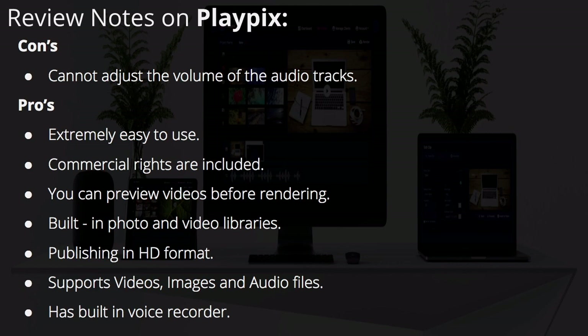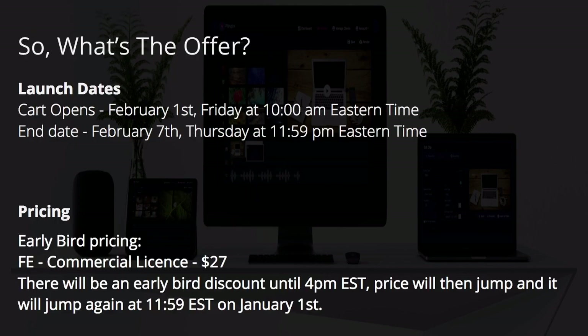A couple of review notes on PlayPix. The con is that you cannot adjust the volume of the audio tracks. However, pros include: extremely easy to use, commercial rights included, you can preview videos before rendering, built-in photo and video libraries, HD format publishing, and it supports videos, images, and audio files with a built-in voice recorder.